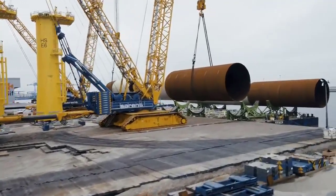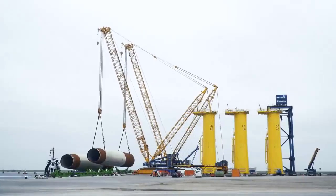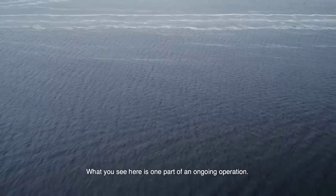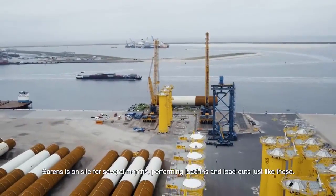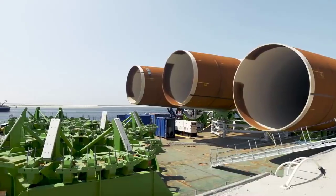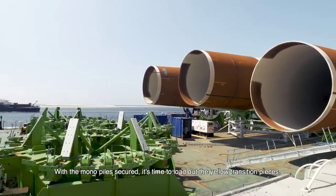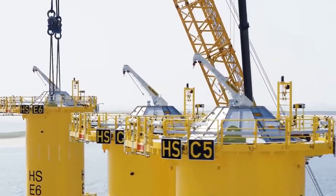Its compact design and modular construction facilitate swift assembly and disassembly, optimizing efficiency and enabling seamless transportation between job sites. Whether maneuvering through urban landscapes or tackling remote industrial projects, the CC6800's versatility and reliability shine through, supported by cutting-edge technology and robust engineering.